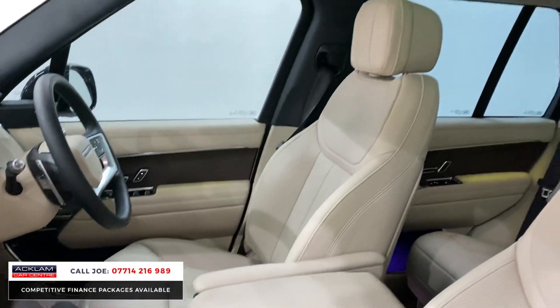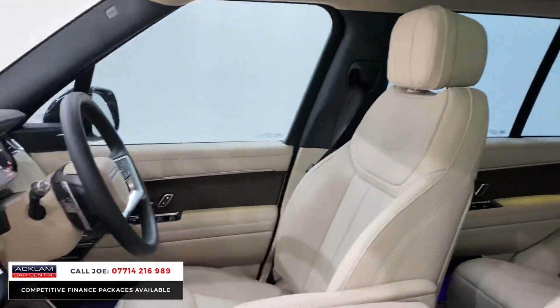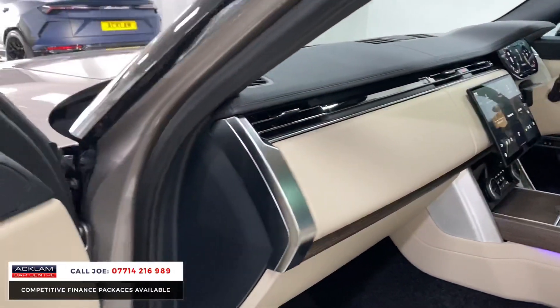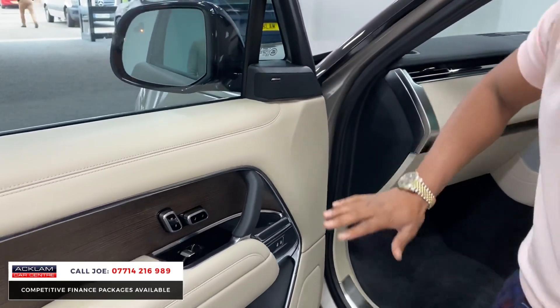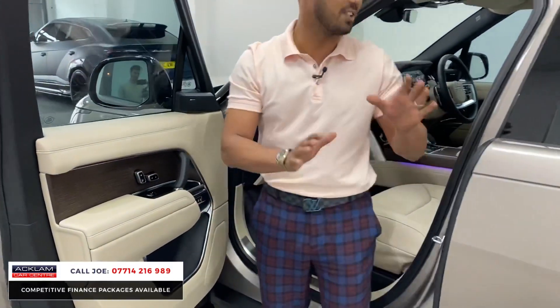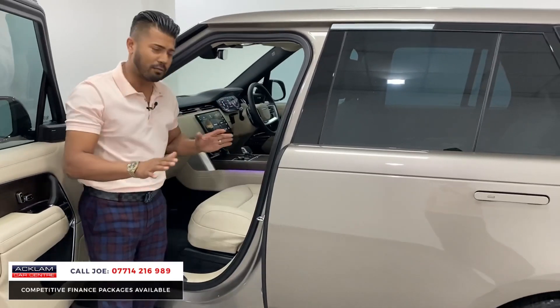You've also got the full panoramic glass roof. The new styling to the dashboard and steering wheel is super cool but luxurious at the same time. Everything is just nice to touch and feel. The Meridian sound system comes with extra speakers, mood lighting — ambient lighting in the door pockets, door cards, the centre dash and all the way across, giving you that lovely floating effect.